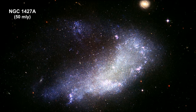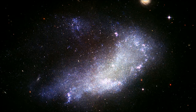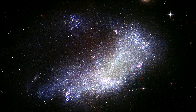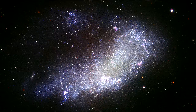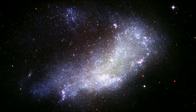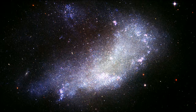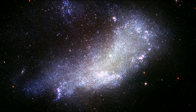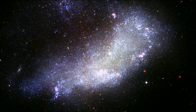NGC 1427A is a bright dwarf irregular galaxy on the outskirts of the Fornax cluster, similar to the Large Magellanic Cloud orbiting our Milky Way. It is plunging headlong into the cluster at nearly 600 kilometers per second — that's nearly 400 miles per second. NGC 1427A will not survive long as an identifiable galaxy; within the next billion years, it will be completely disrupted, spilling its stars and remaining gas into intergalactic space within the Fornax cluster.